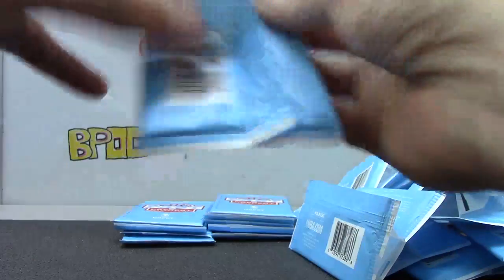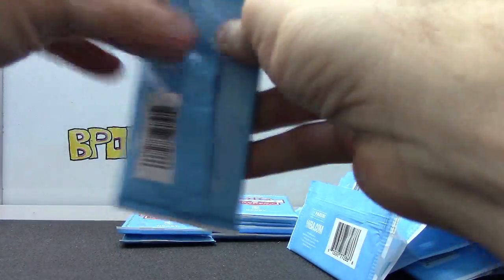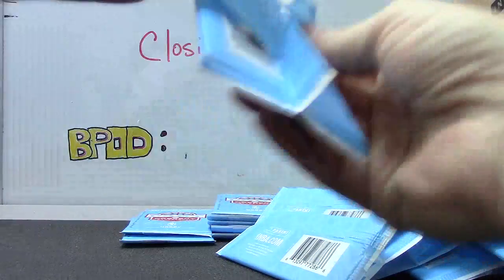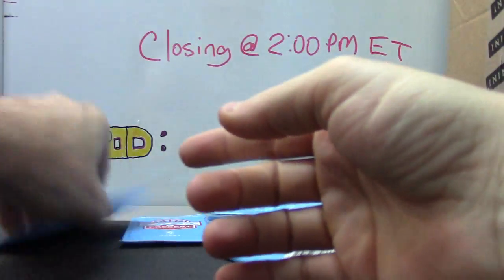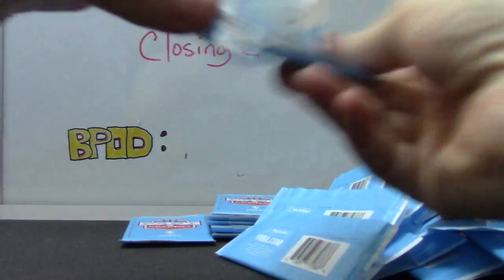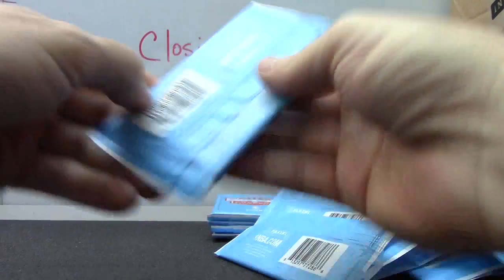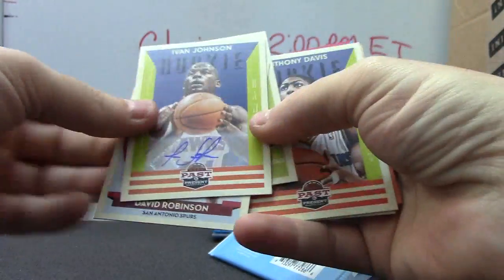Shoe card of Dirk Nowitzki. Hard to see that one, but it is. Paul George. Felt card of Dirk Nowitzki. Shoe card of Vince Carter.